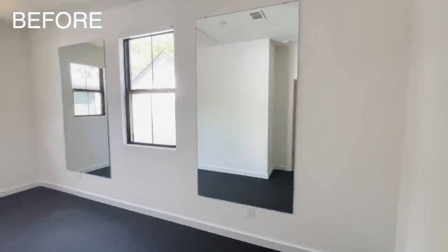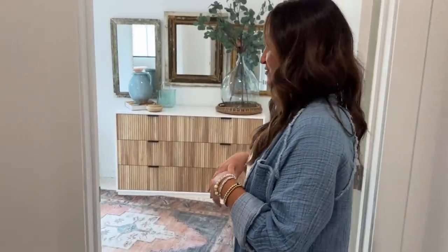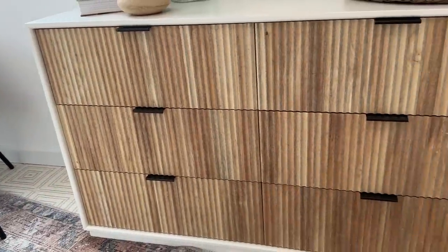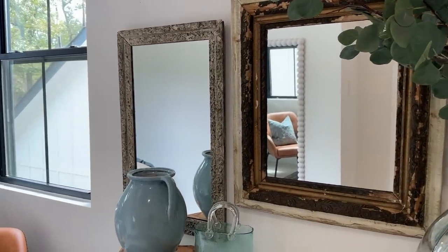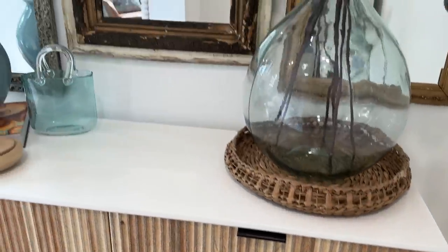Again, thank you to Pottery Barn Teen for sponsoring this video. Before this space was a gym, the floor had rubber mats, there were giant gym mirrors on the wall, and gym equipment in here. Now come see what we've done. I really wanted a beautiful focal piece, so I found this dresser on Pottery Barn Teen — I loved the texture on the front. Mirrors were a huge important factor for me too, because this is a small space and I wanted light bouncing back to make it feel bigger. We found these really cool antique frames and had a shop put glass into them.